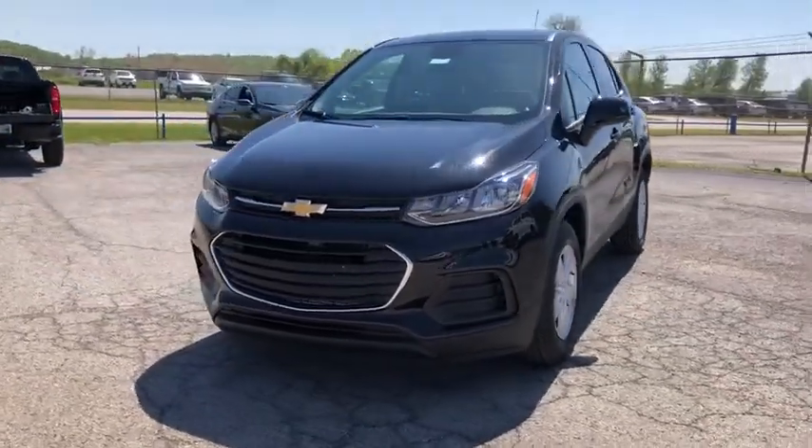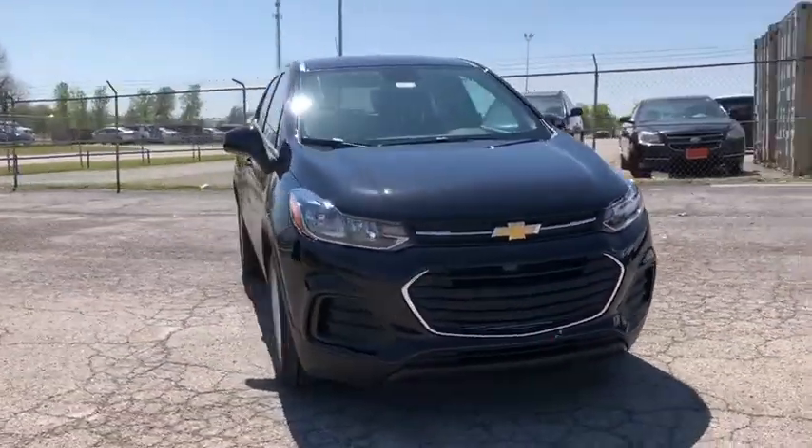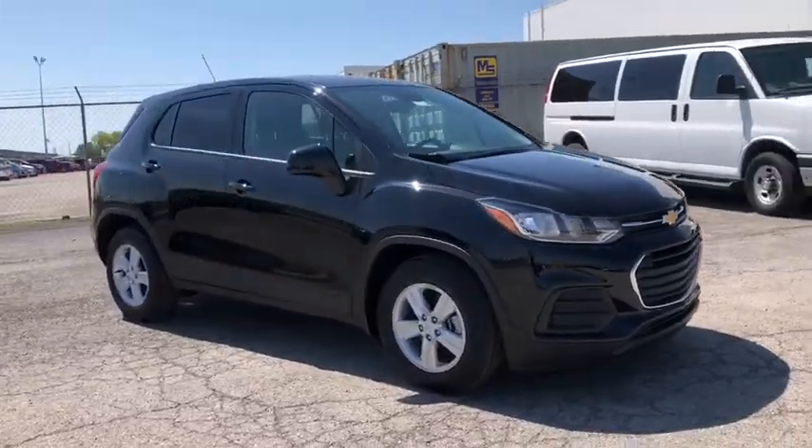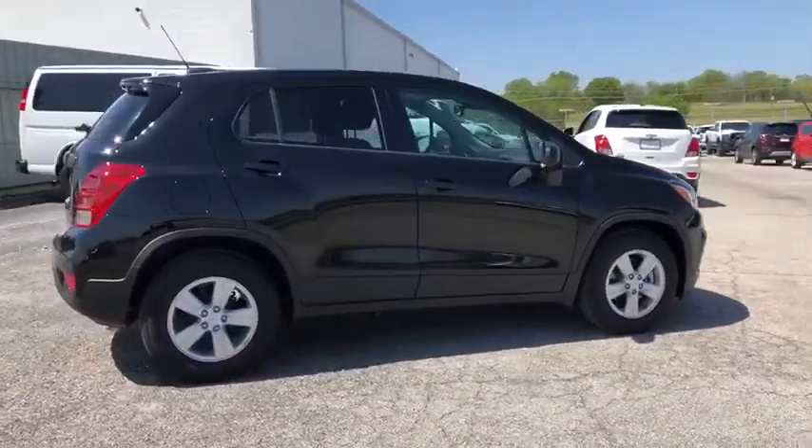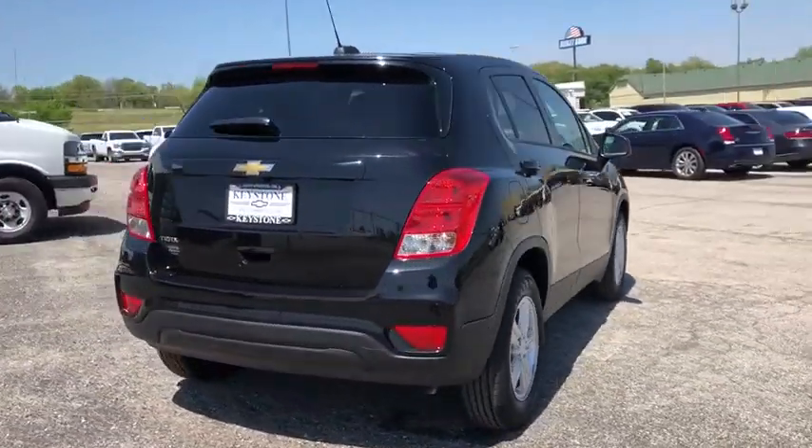We are pleased to show you the 2020 Chevrolet Trax. The Trax is tiny on the outside, but remarkably spacious within. It comes with a clean and modern interior. This vehicle has less than 100 miles.